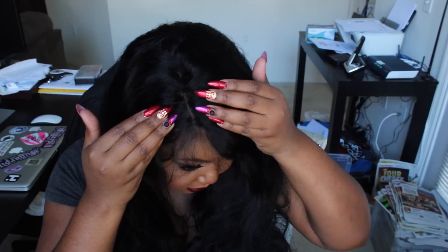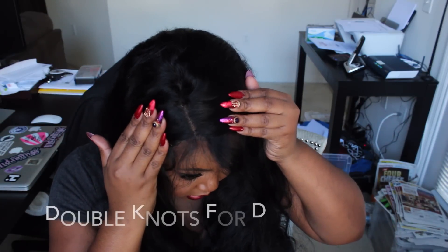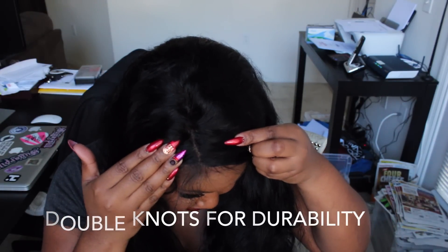The lace is nice, it does match my skin tone. These knots are not bleached from what I can see — they don't look bleached at all. Now I've got my curling iron heating up because I wanted to see how this curls.